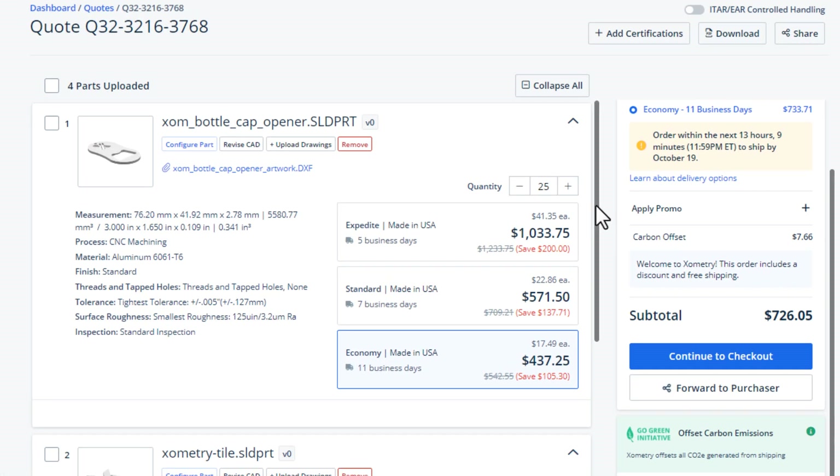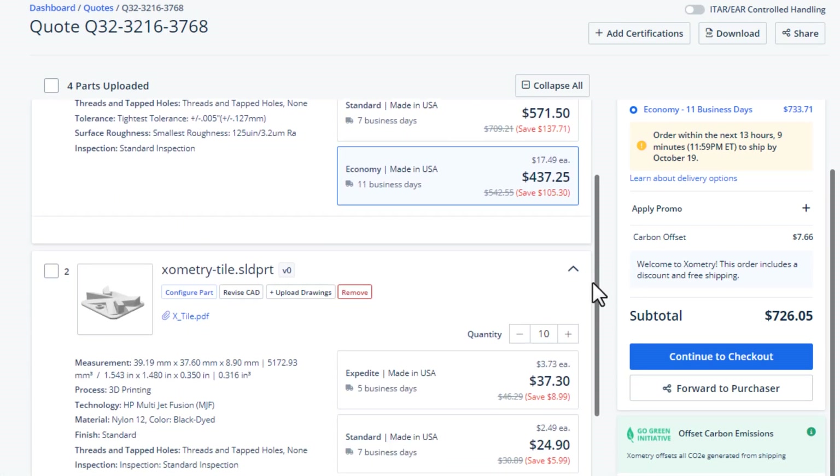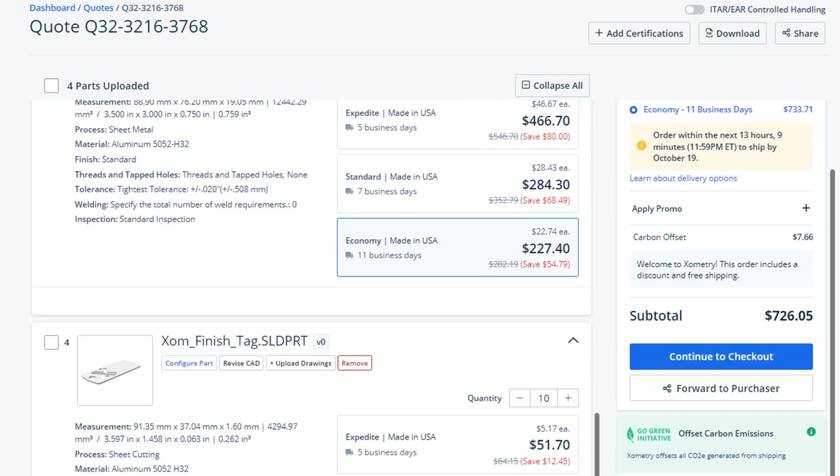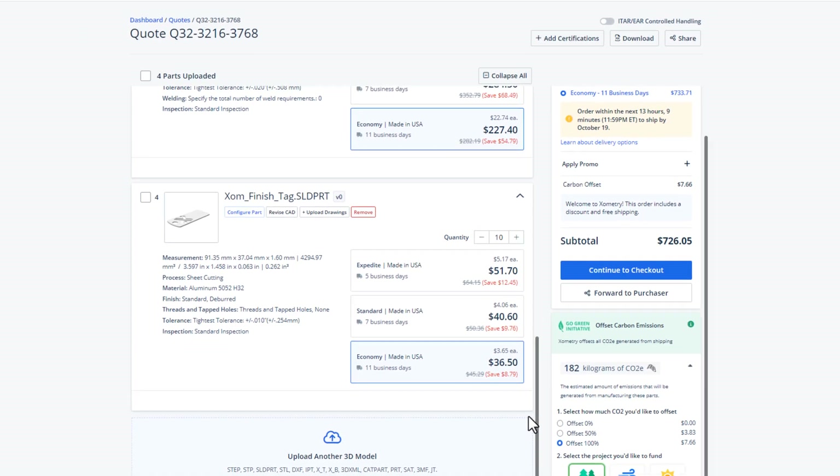Xometry's quoting engine delivers price and lead times for many processes, including machining, 3D printing, molding, and more. Most processes are quoted instantly.